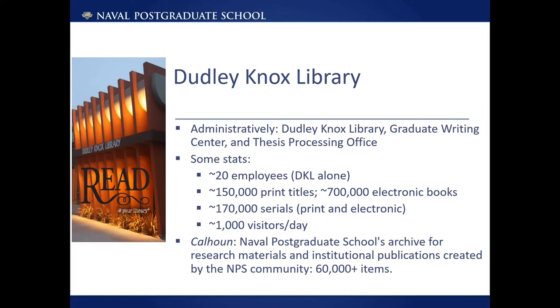At NPS, the Dudley Knox Library administratively consists of the Dudley Knox Library, Graduate Writing Center, and Thesis Processing Office. The library has a staff of approximately 20, not including the Writing Center or Processing Office. The library has approximately 1,050 print titles, about 700,000 electronic resources, and about 170,000 serials in print and electronic. The library receives approximately 1,000 visitors per day and has a growing number of virtual resources and services available. The library also manages Calhoun, the Naval Postgraduate School's institutional repository archive, for research materials and institutional publications created by the NPS community.